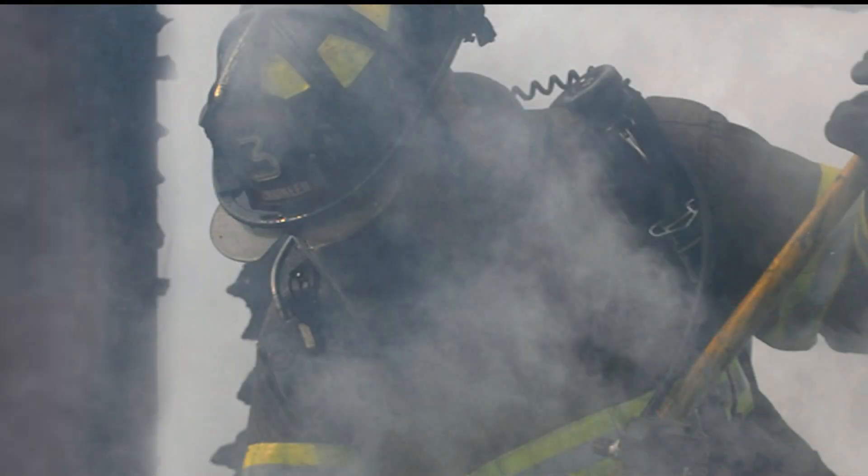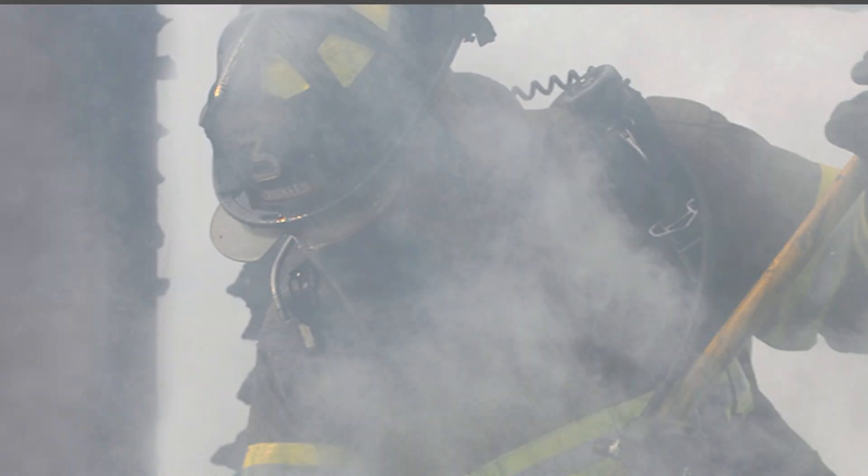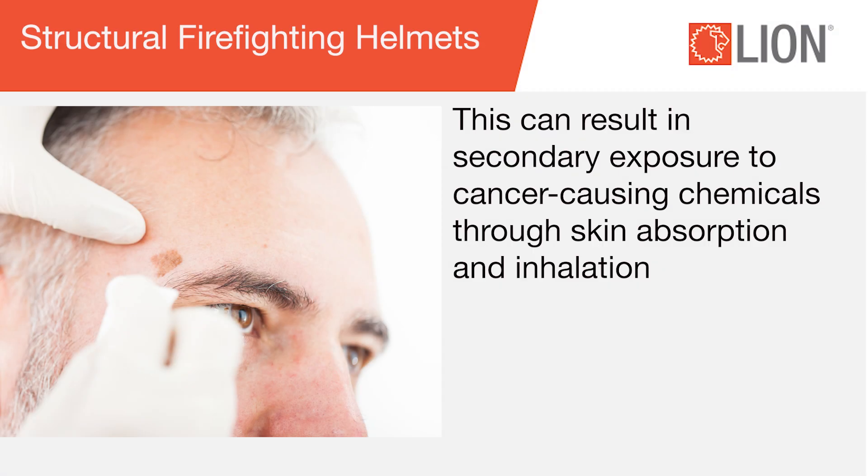Chemicals, smoke deposits, and condensed residues can accumulate on helmets during emergency responses, fire suppression, and overhaul operations. This can result in secondary exposure to cancer-causing chemicals through skin absorption and inhalation.